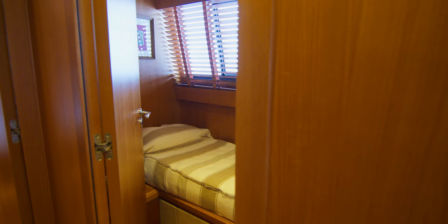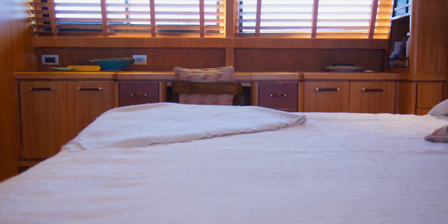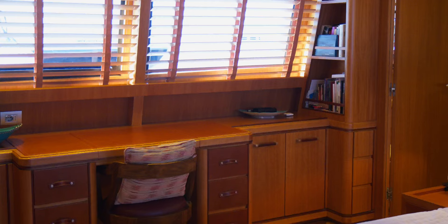As we go down the corridor we'll find the nanny cabin on the starboard side — space for one, either nanny or a child, very comfortably — and then into the master.